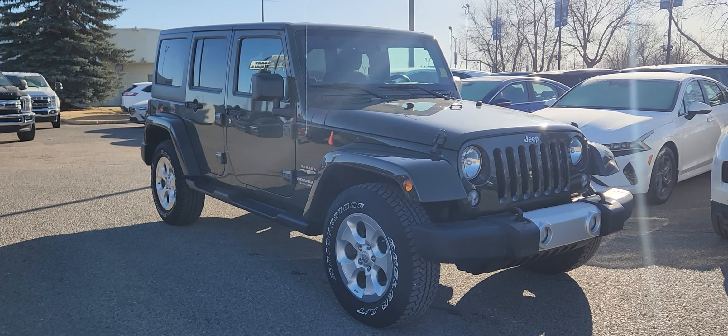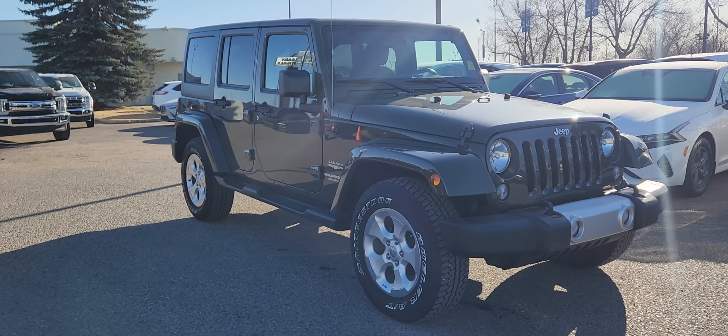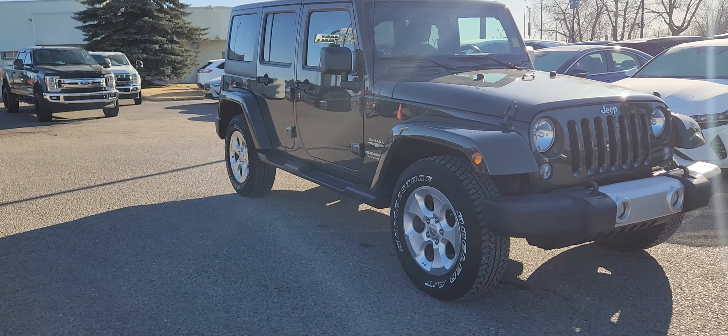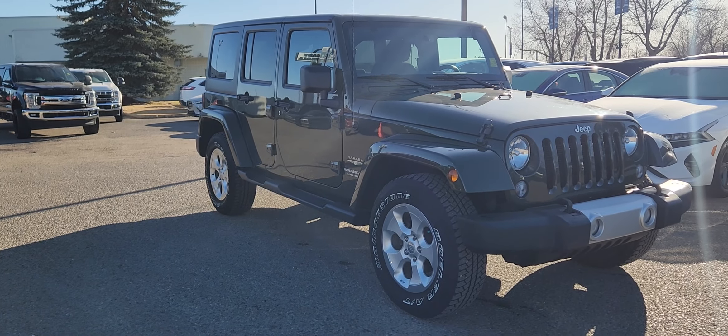Good morning, this is Jackie down at Macklin Ford, and today I'm showing you this newly arrived 2015 Jeep Wrangler Sahara Unlimited. The stock number is 24BS1625A. It has 29,000 kilometers and is equipped with a 3.6 liter V6 engine paired to an automatic transmission.